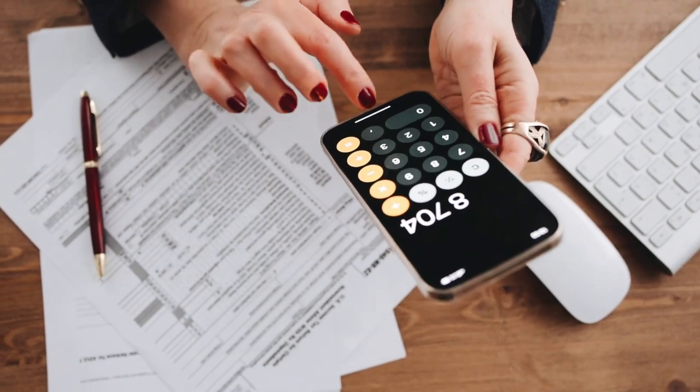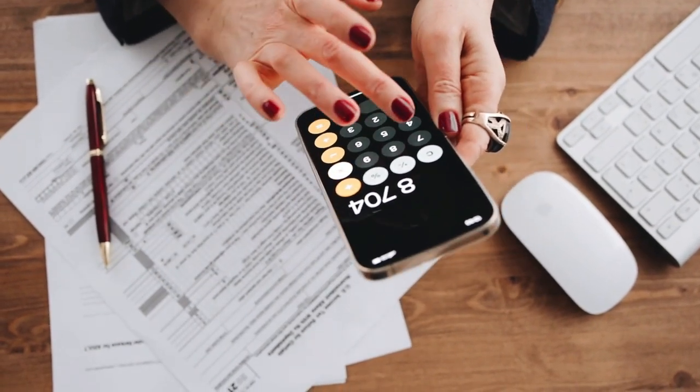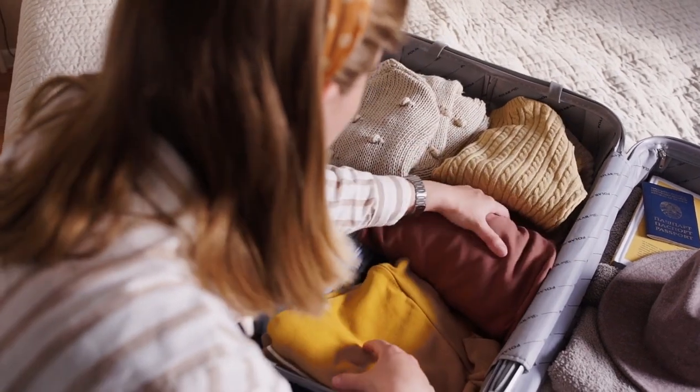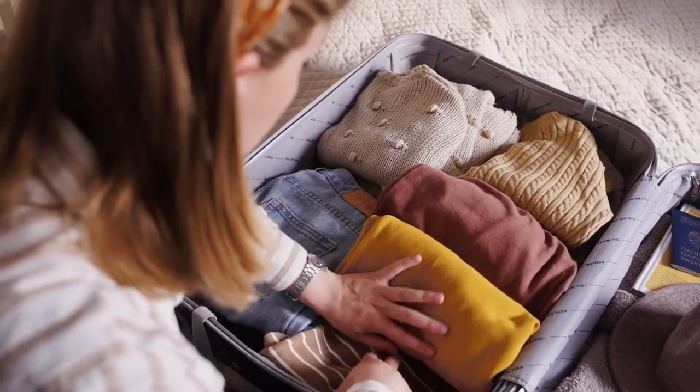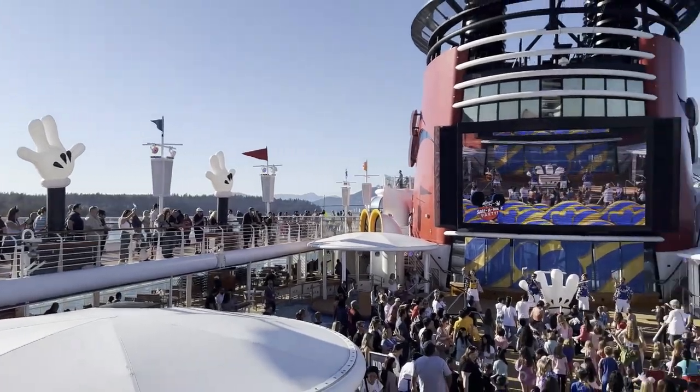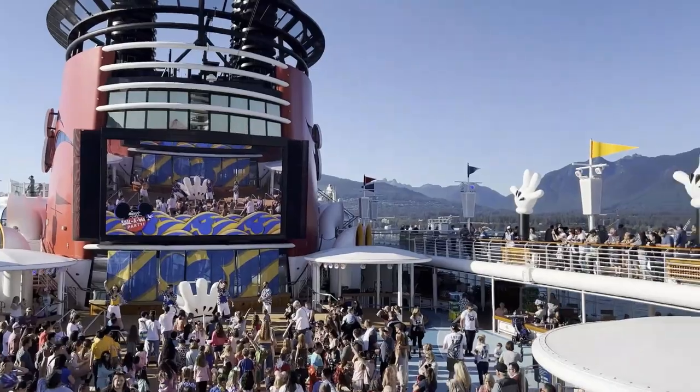To round up tip number one, think about your budget and any special promotions or discounts that may be available. By evaluating these factors and considering what will bring the most joy and excitement to your family, you can confidently choose the perfect Disney cruise that will create lifelong memories for everyone on board.